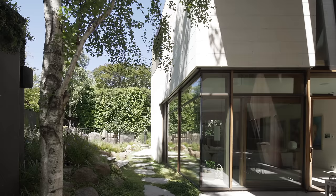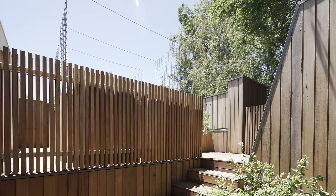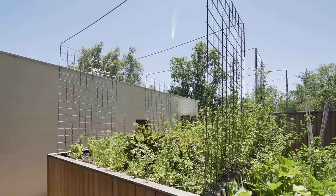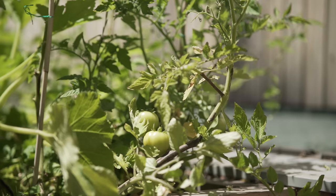As part of the living building challenge there was a certain amount of food production requirement. Whilst the garden at ground level includes a lot of natives and edibles, we still didn't have enough, so we created on top of the dining room a space designated for grow beds. That is a fantastic space for Kate, who loves her cooking, to grow herbs and other vegetables so food can be prepared fresh with those ingredients.